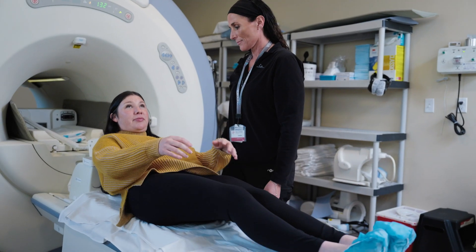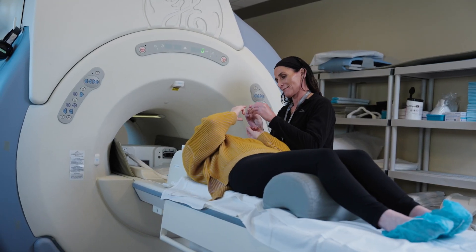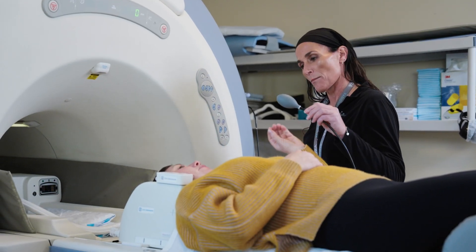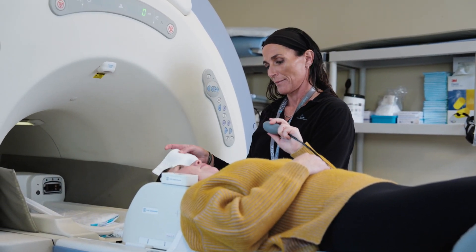depending on the body part being scanned. You may go in head-first or feet-first. You won't feel anything during your MRI scan. It's just very loud and vibrates. Ear protection such as ear plugs or a headset will be provided for you. Due to the noise of the scanner, you will be given a call button or squeeze ball so you can communicate with the technologist during your exam if needed.